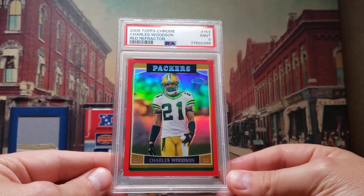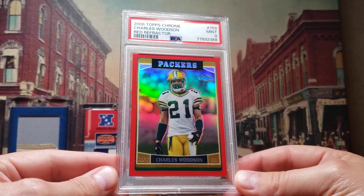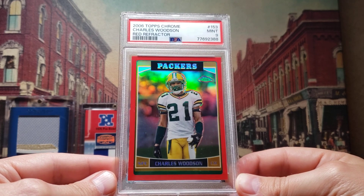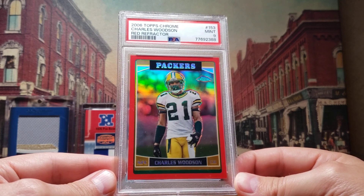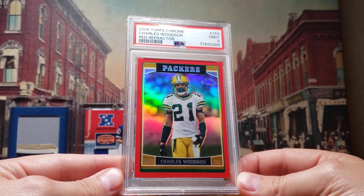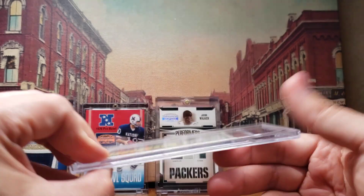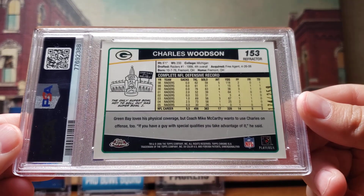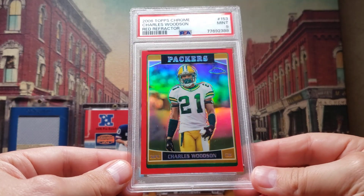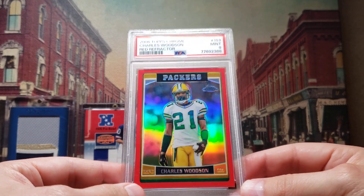Here's another cool card - this is from 2006 Topps Chrome. 2006 would have been Charles Woodson's first year with the Packers, coming over from the Raiders. I'm still looking for a 2006 Topps Chrome regular in a Gem Mint 10 - just the base card, because that's part of the Team Hall of Fame set registry. But I did pick up this red refractor, numbered out of 259, and it's a PSA 9 as well. Pretty sharp looking card, and this one went really cheap too - really excited to add that to the collection.